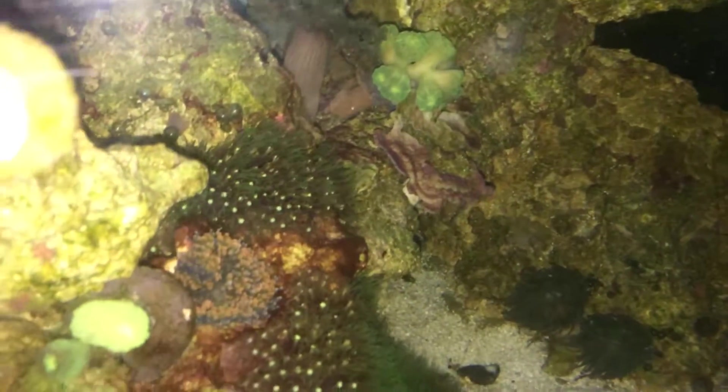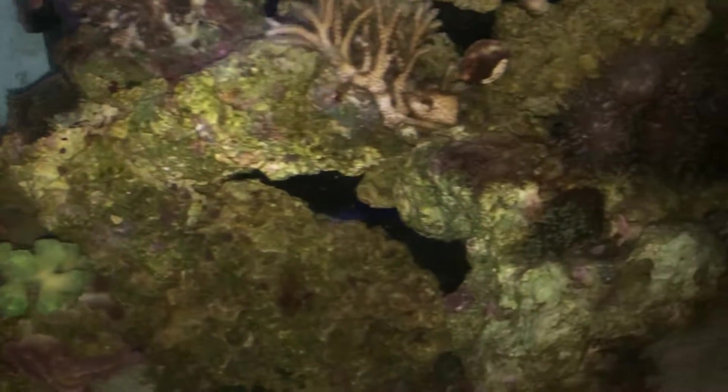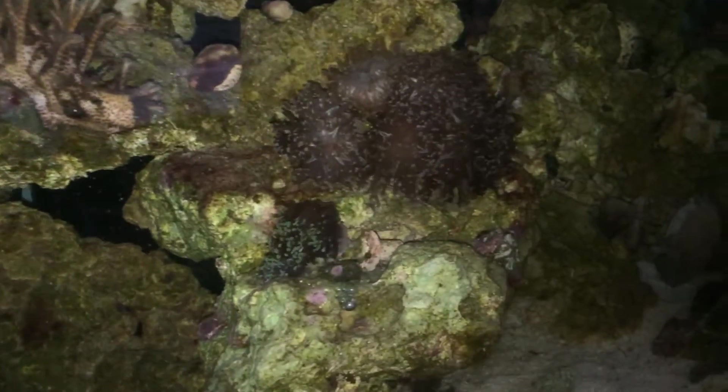The red slime algae looks like it's pretty much dying off, which is good. It was all over that rock and that has gone away.